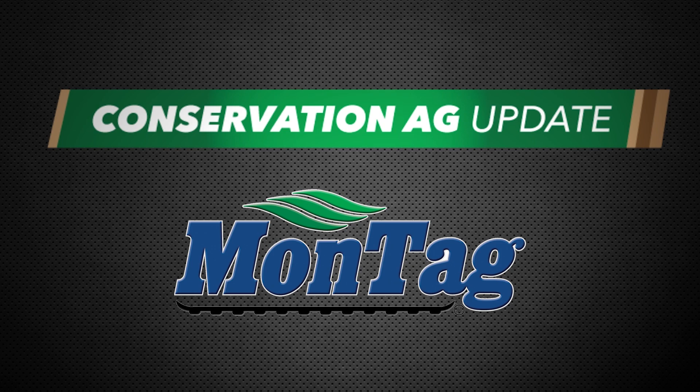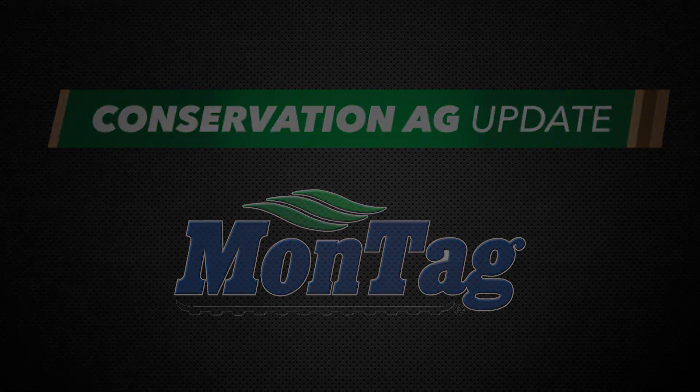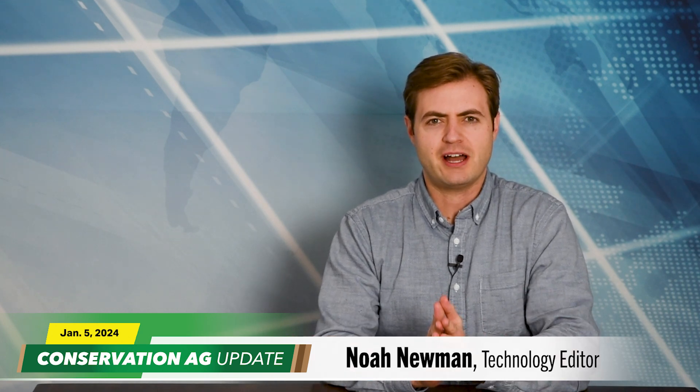Conservation Ag Update is brought to you by Montag Manufacturing. Hello and welcome to the first Conservation Ag Update of 2024. I'm Noah Newman. Hope everyone enjoyed the holidays — I know I did. I feel like I'm about 10 pounds heavier, ate too many Christmas cookies. Very exciting week ahead though, as the 32nd Annual National No-Tillage Conference kicks off.